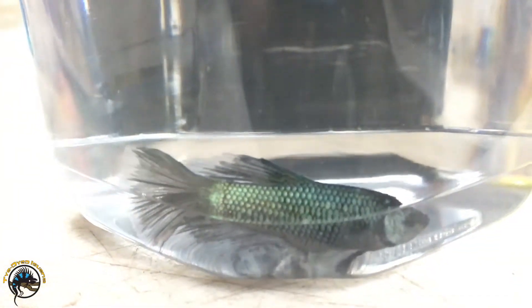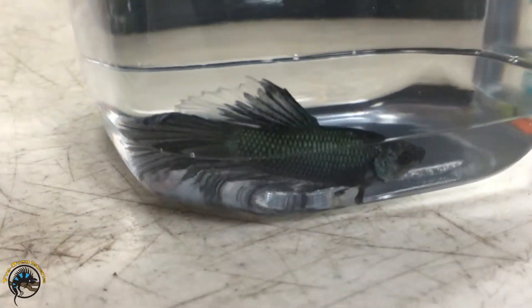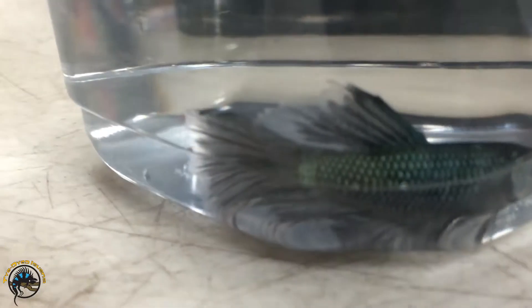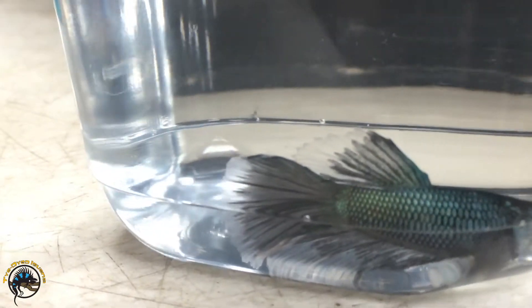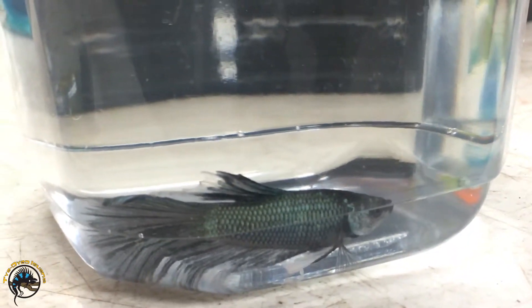Oh wow, look at this one — I can't even describe it. It's like almost black, blackish green. And this one is another half moon — I've never seen one like it. He's got translucent white tips to the fins. It's pretty cool, very unique. I haven't seen one this color.